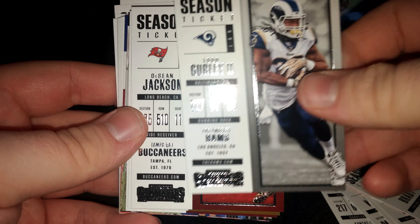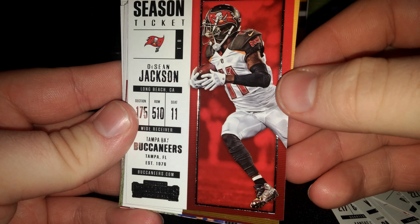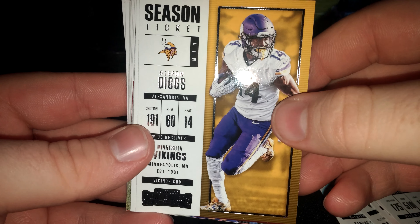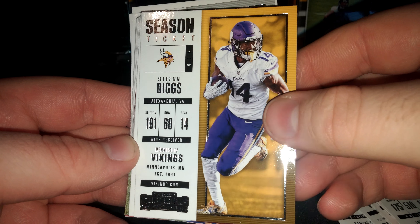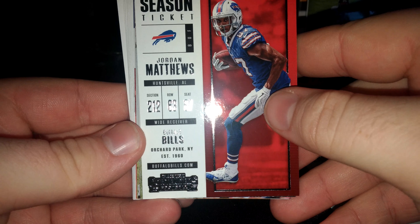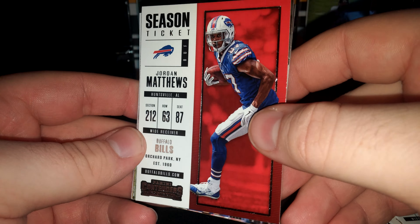Todd Gurley, Deshaun Jackson, Stefon Diggs — sorry — and looks like Jordan Matthews.